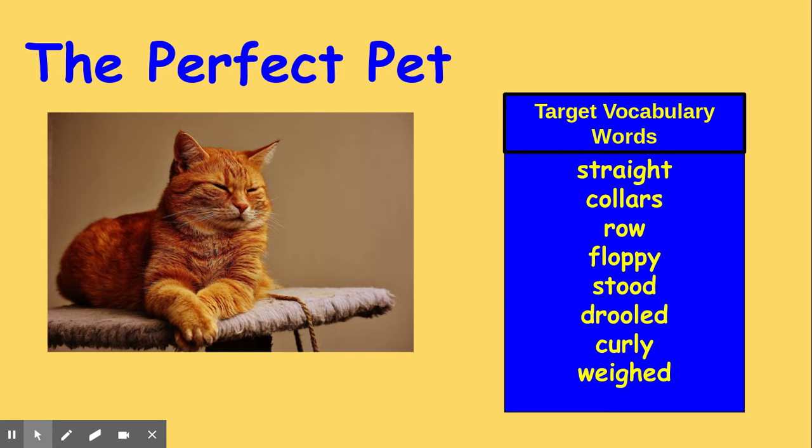The Perfect Pet. Carla didn't have a pet, but she loved to help her next door neighbor, Mrs. Stevens, take care of her cat, Sadie. Sadie had long, straight fur the color of butterscotch. She also had seven collars, a different one for each day of the week.